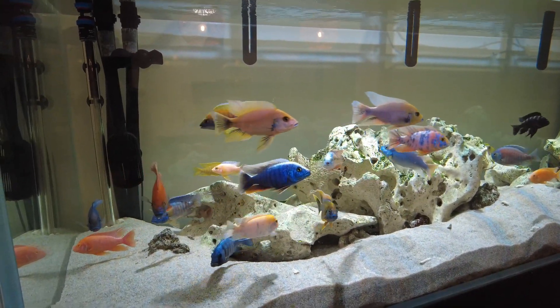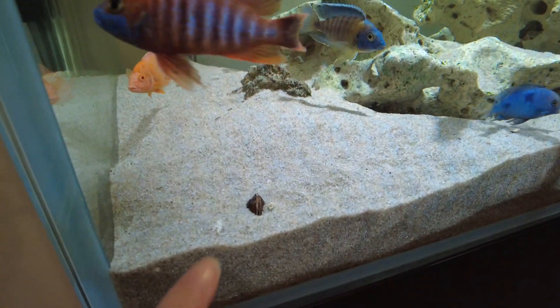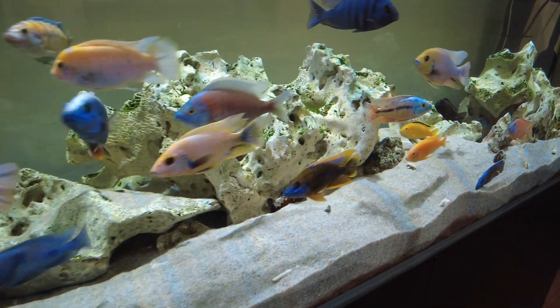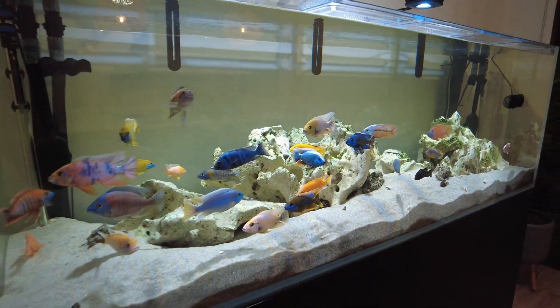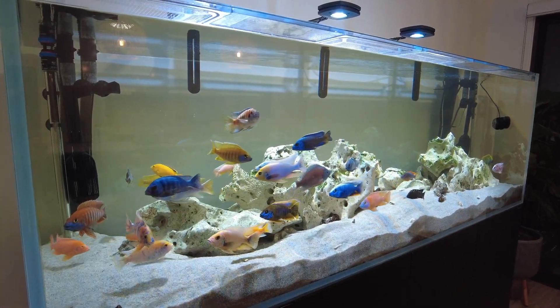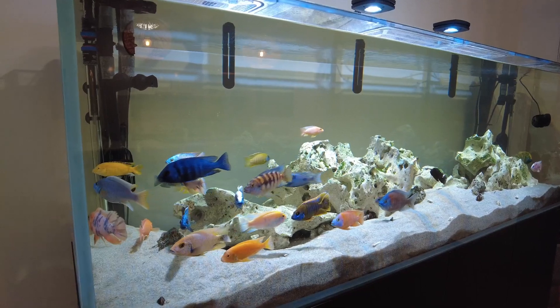I've also got freshwater mussels in here — not clams, mussels — these little things that just help to filter the water. I've had them for about five months and I've only lost one. I just found the shell left over and I've got five left in there now.